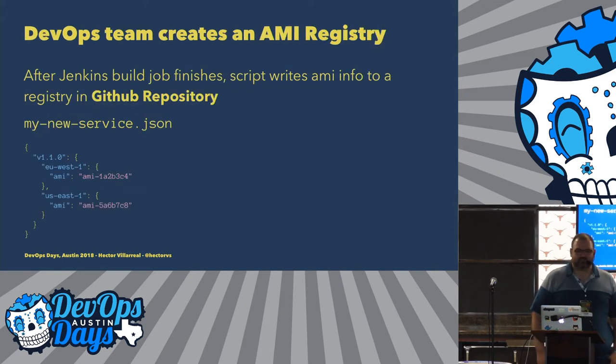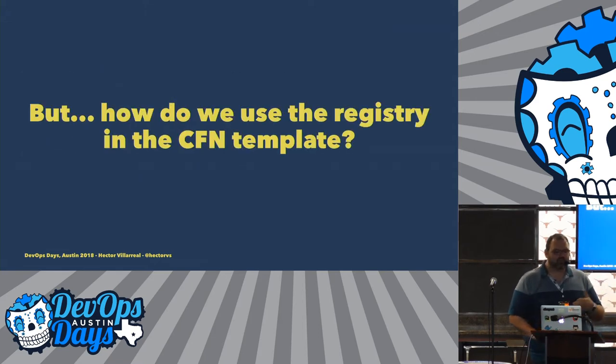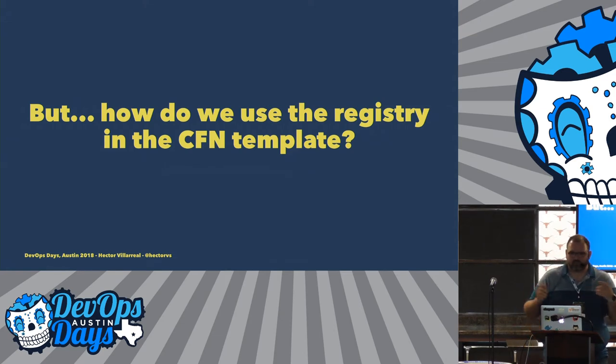So we have two problems to solve. First, how do we relate an AMI ID to a service? Second, all services have the same configuration, so there's a lot of repetition — how do we fix that? The DevOps team came in and we created this AMI registry, which is essentially just a file — the name of the service dot JSON — and within it is a structure that has the version of your software as a key attribute, and the different AMI IDs for each region. That solves the first problem. But we still had the problem of how to put that information into the template automatically without copy-pasting all the time.